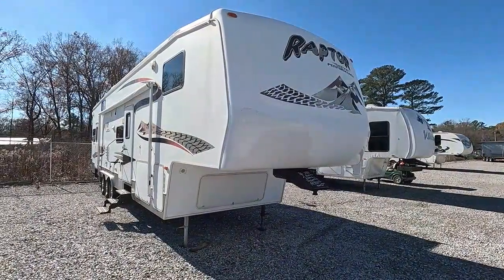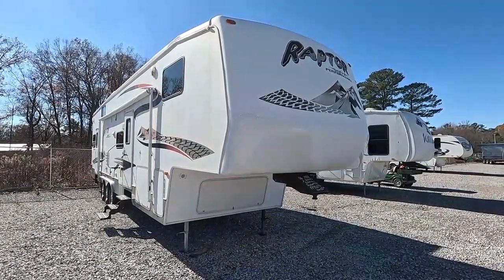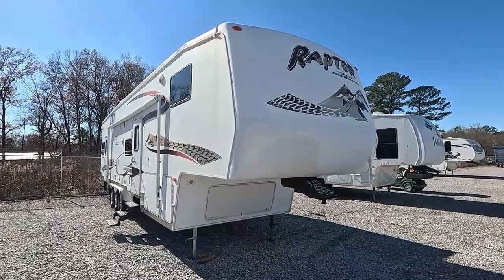Good afternoon folks, Big Bo with RVs with Big Bo at Parkway RV Center. Check out this good-looking 2006 Raptor we traded for the other day.